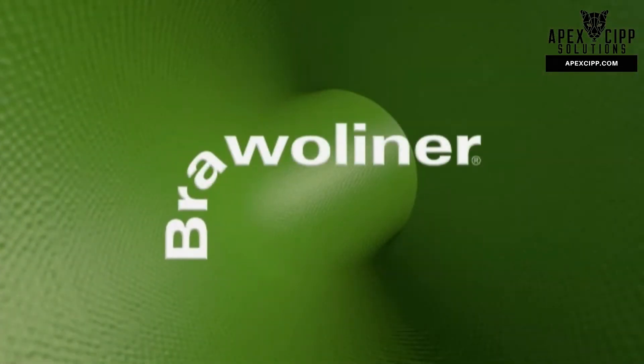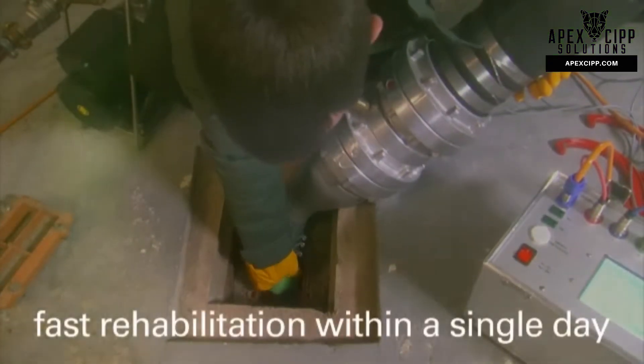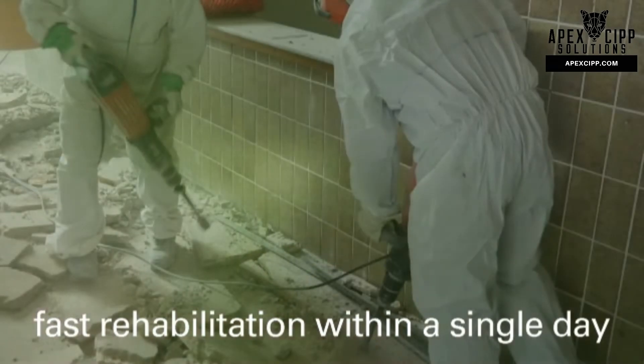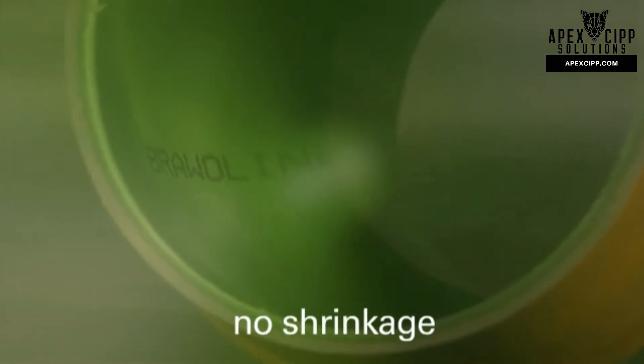The benefits of the Bravo Liner system are: it is considerably cheaper than opening up the walls. The installation can be completed within one day thanks to the steam curing process and the rapidly setting Bravo RR epoxy resin. There is almost no shrinkage, so the sleeve will not break away from the old pipe.